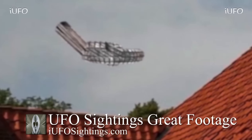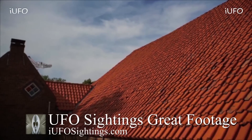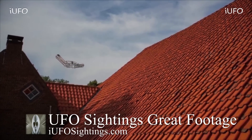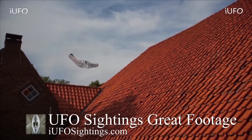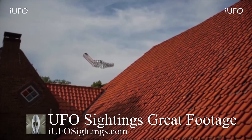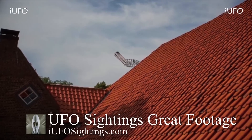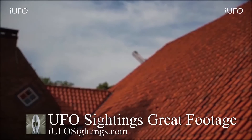Absolutely incredible, excellent footage. Is this in fact a UFO? Do you have any further information? Let us know in the comments below. If you like seeing these videos, hit that thumbs up button, don't forget to share, like and subscribe. We'll bring these videos to you as soon as we get them.